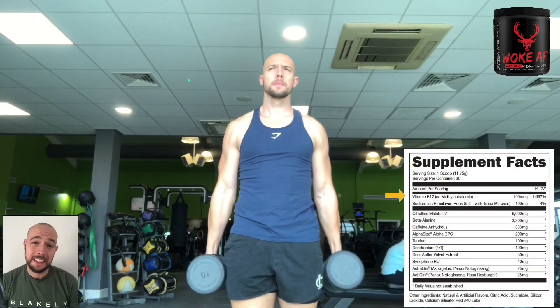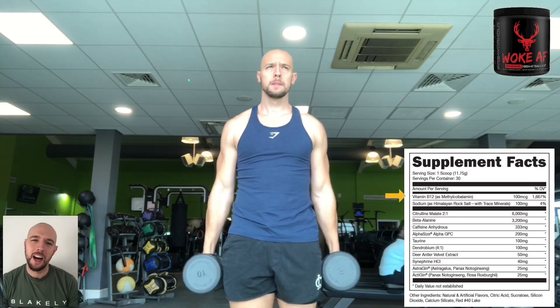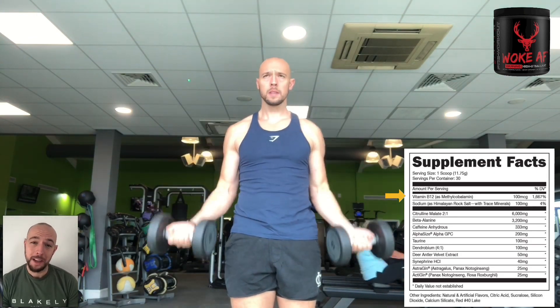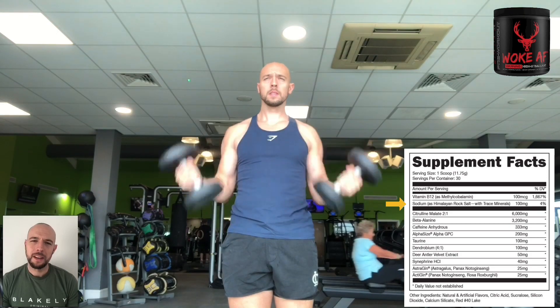So this year's number five is Bucked Up Woke AF. What I'm going to do is run you through each and every ingredient whilst you watch me train using this product. The first ingredient you're going to see on this list is vitamin B12 at 100 micrograms. Vitamin B12 converts carbs for energy, reduces fatigue, and will also reduce your post-workout dip in energy.